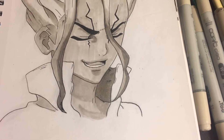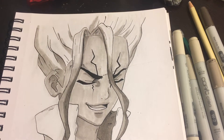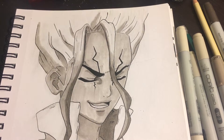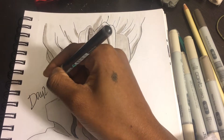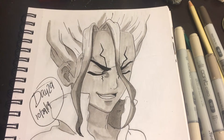This paper doesn't hold up well to Copics, at least not immediately. I've never actually waited a whole day and then gone back to color something in, so that's also something to explore. Thus concludes Inktober day 29.